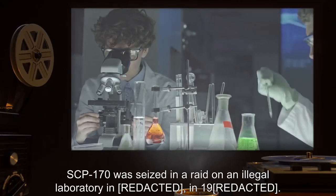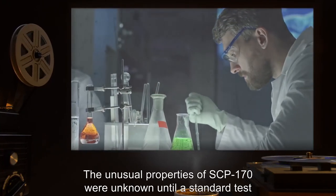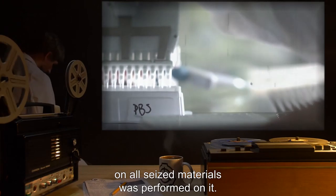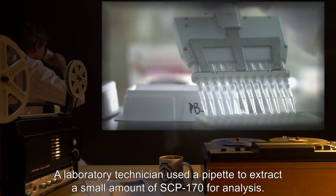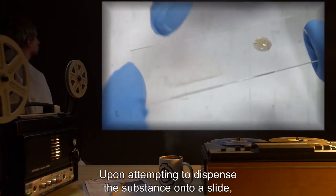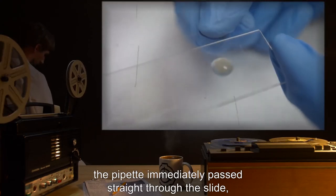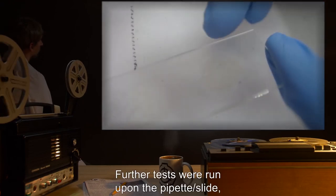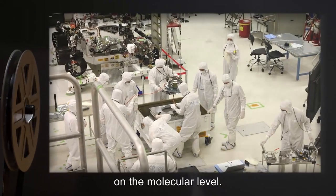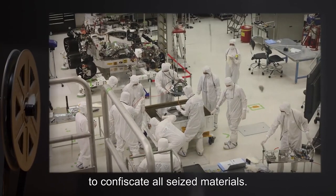The effect lasts only moments, however. Within a third of a second of the two surfaces making contact, the ability of each to pass through the other is nullified, leaving both permanently bonded together. SCP-170 was seized in a raid on an illegal laboratory in [redacted] in 19[redacted]. The unusual properties of SCP-170 were unknown until a standard test on all seized materials was performed. A laboratory technician used a pipette to extract a small amount of SCP-170 for analysis. Upon attempting to dispense the substance onto a slide, the pipette immediately passed straight through the slide, which was on a mount. Further tests revealed the pipette and slide were bonded on the molecular level. SCP personnel were dispatched to confiscate all seized materials.